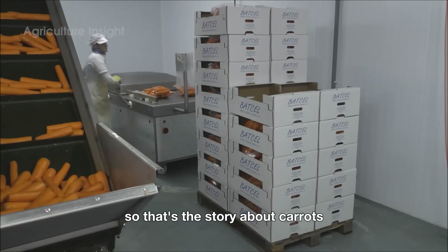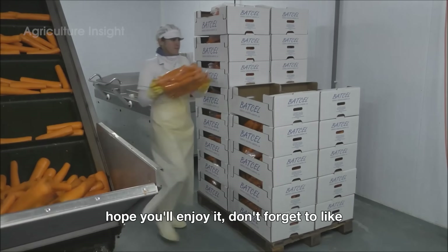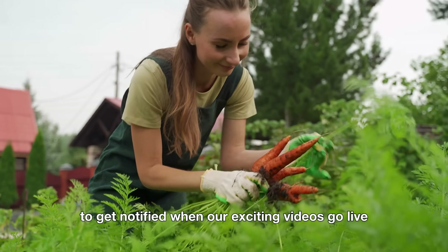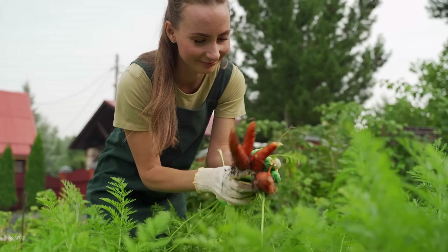So that's the story about carrots — hope you enjoyed it. Don't forget to like and subscribe to our YouTube channel to get notified when our exciting videos go live. Goodbye!